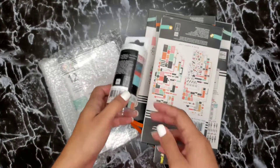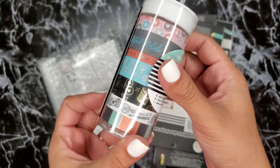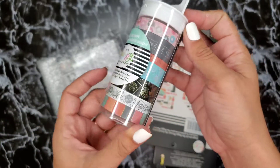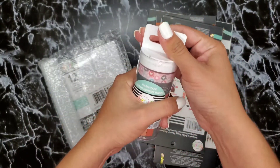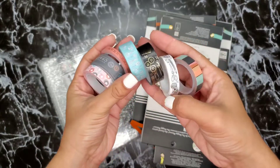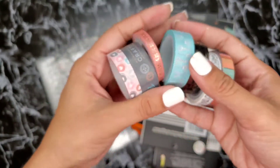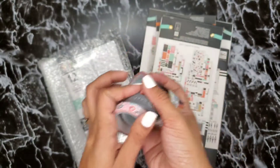Next up is the Miss Maker washi tape — look how cute it is! There are seven of them. Oh my gosh, look how pretty this one is — the colors are so cute. I cannot wait to use these.